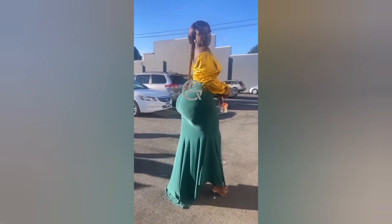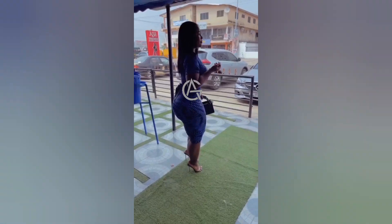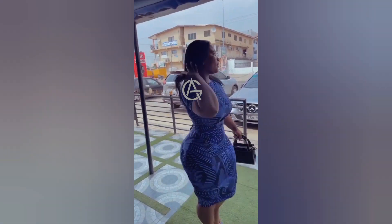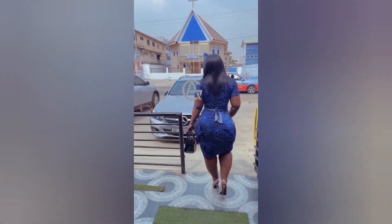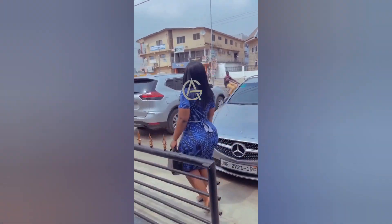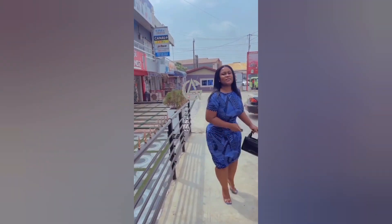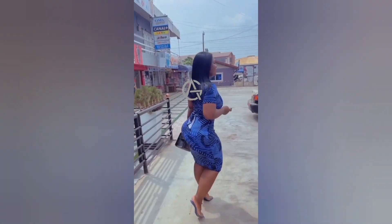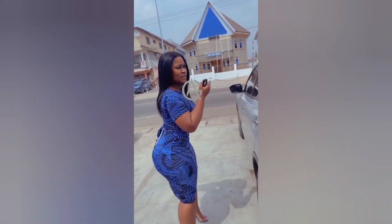Do you desire a large booty? Getting a larger butt starts in the kitchen, contrary to popular belief. One of the most efficient ways for maximizing outcomes is to combine regular exercise with a balanced diet rich in glute-building foods. Certain meals can help you get the derriere of your dreams by increasing muscle growth, strength, and recuperation. Here are 15 foods that can aid in the development of a larger booty.